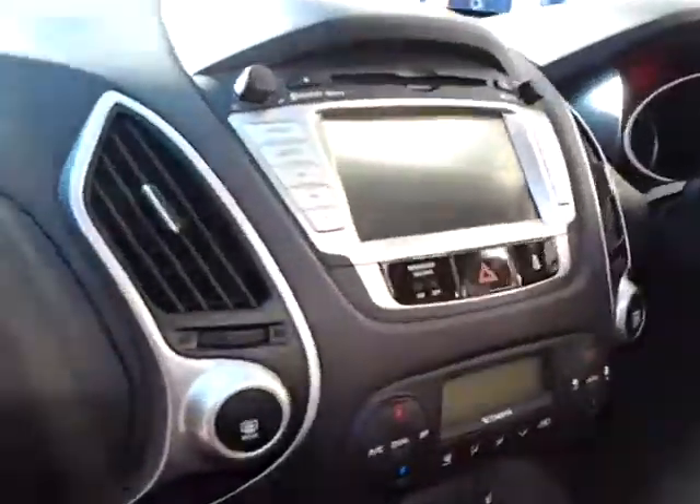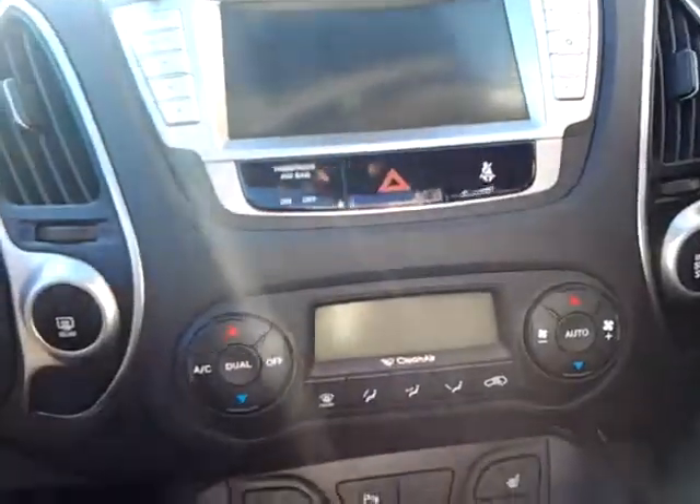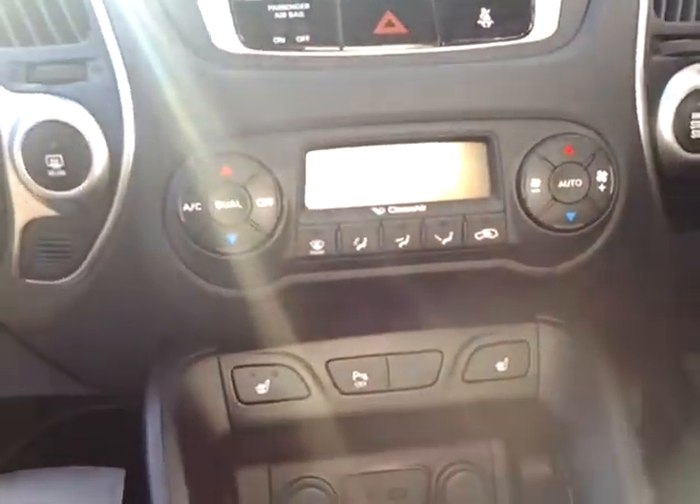We have satellite navigation, an MP3 CD player with auxiliary, iPod and USB connections, and climate control.